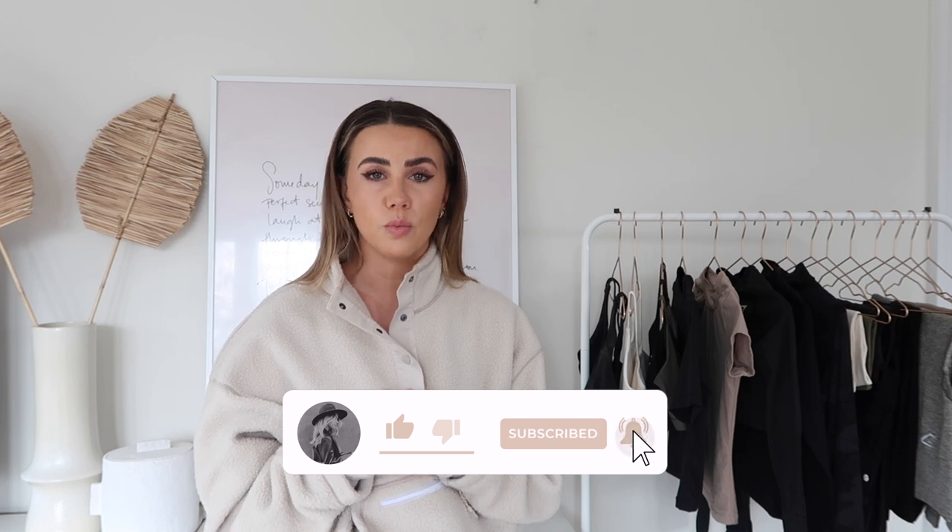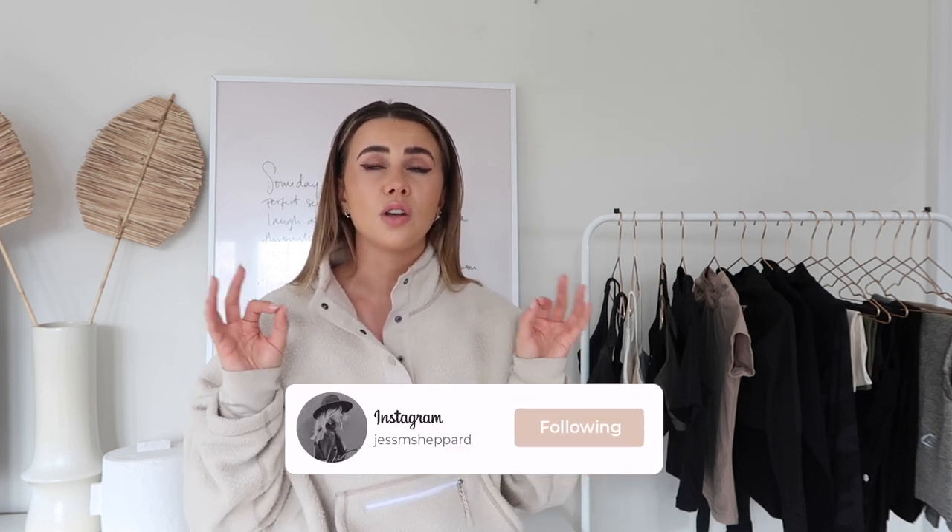Hi guys, welcome back to my channel — or hello if you're new here! Today's video is my capsule gym wardrobe. I get asked all the time on Instagram what size I wear in different activewear, my favourite leggings for squatting, favourite sports bras for running, etc. So I'm sharing the pieces I pull out most often, things I've repurchased or have in various colours. I also have a LikeToKnow.it collection linked below with my full gym wardrobe.